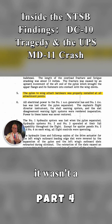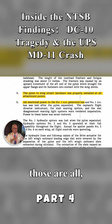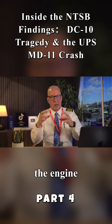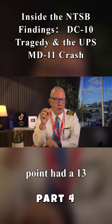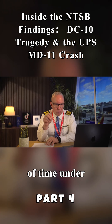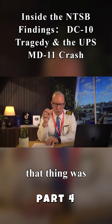So in other words, it wasn't a maintenance issue — they installed everything properly. All electrical power to the number one generator and bus and so forth all came apart. It goes into detail about all the things that failed because the engine departed. But the engine departed because that aft mounting point had a 13-inch fracture in it. It was just a matter of time under the stress of all those cycles of taking off and landing that that thing was going to give way.